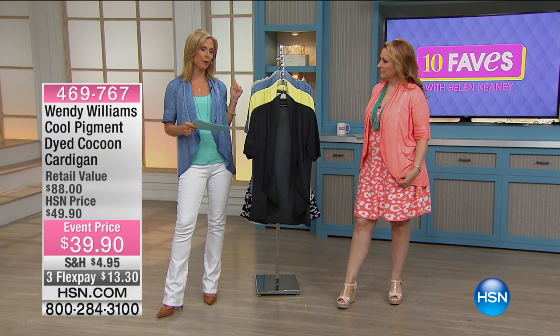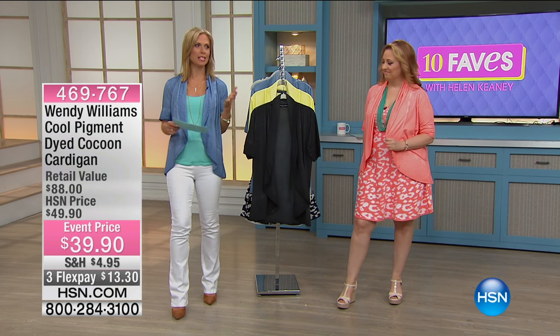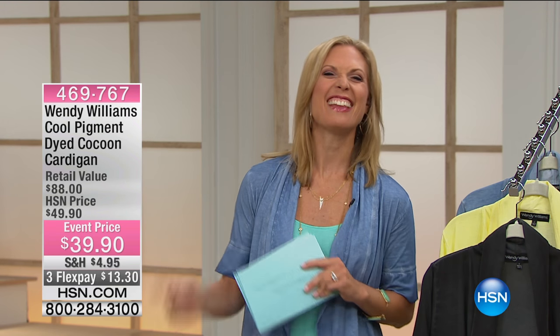We're offering this today for $39.90. That's a steal. It really is. And you have two FlexPays of $19.95, but if you do have our HSN credit card, you could get an extra FlexPayment. So you can get that home for $13.30. Such a great value.